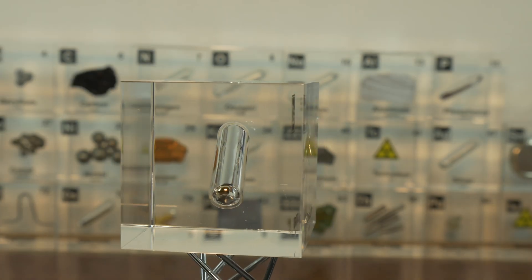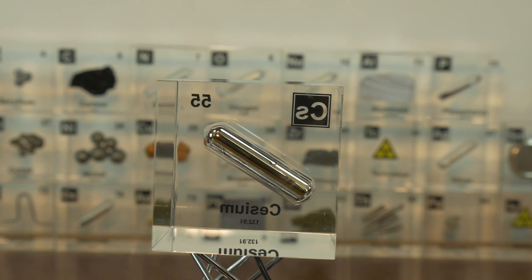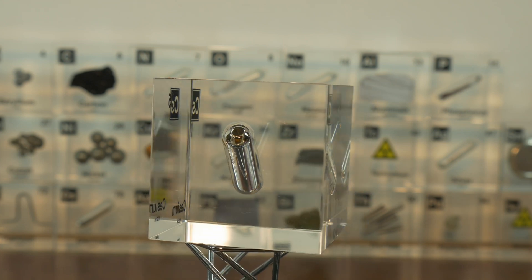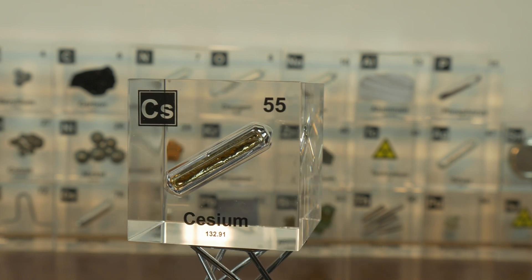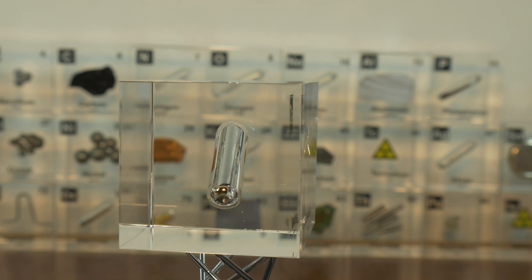The name cesium is intrinsically tied to its discovery. The Latin name 'caesius' translates to sky blue, a direct nod to the two bright spectral lines that revealed the element's presence. In an era where many elements were named after mythological figures or geographical locations, cesium stands out as a poetic reflection of its unique spectral fingerprint. This naming convention also underscores the significant role of spectroscopy in chemistry, where elements could now be identified not just by physical or chemical properties, but also by their interaction with light.